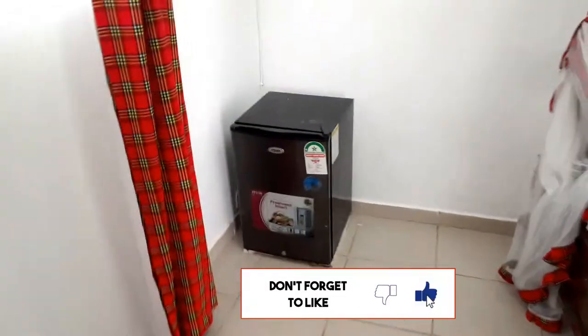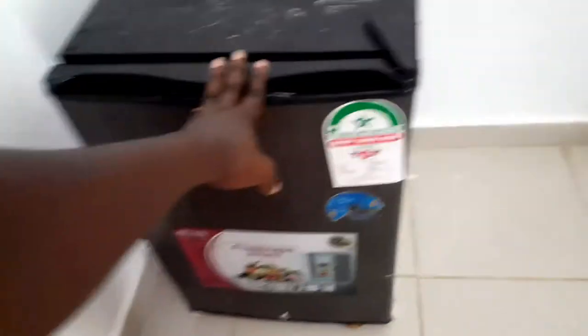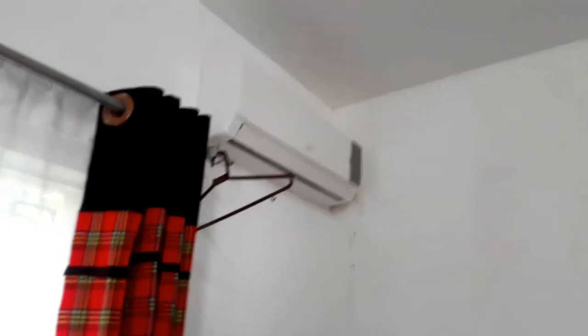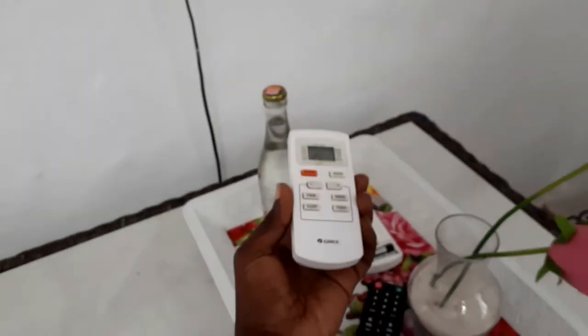You have a refrigerator here where you can store your cool drinks — we are in Mombasa and it's so hot here. And you also have AC — oh my god! Here are the remotes for the AC. Right now it's 25 degrees temperature.